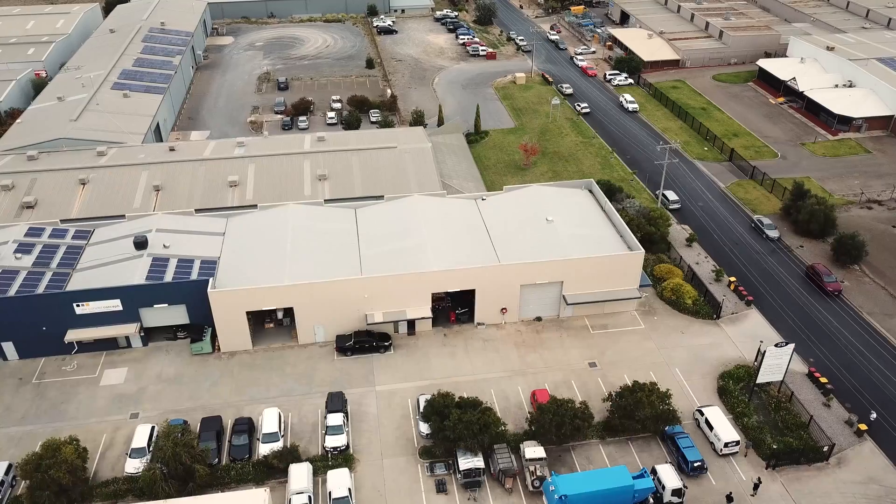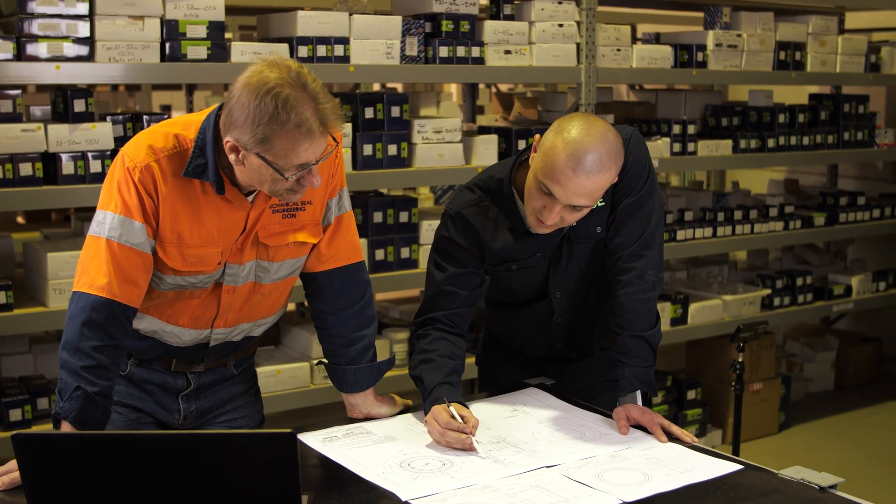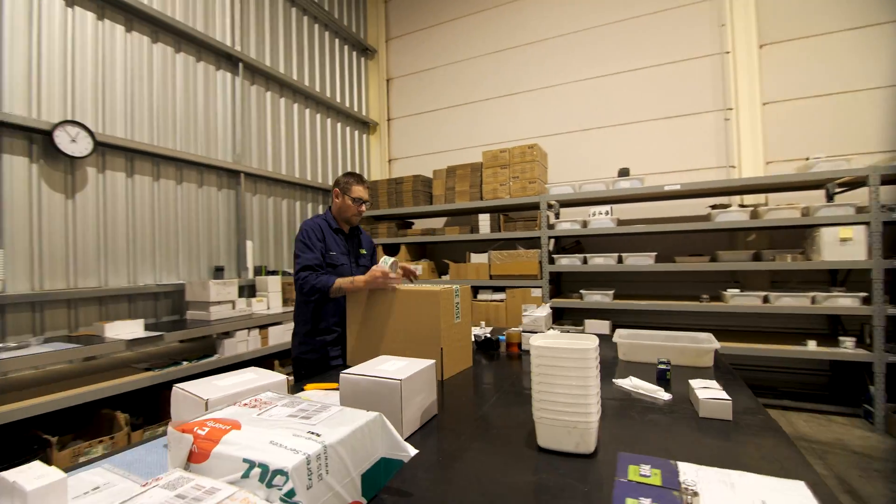Hi, I'm Luke Beerman, co-owner here at Mechanical Seal Engineering. We're a proud family-owned Australian-based company with over 50 years in the industry, and we're dedicated to offering you the best mechanical seal service in the country.